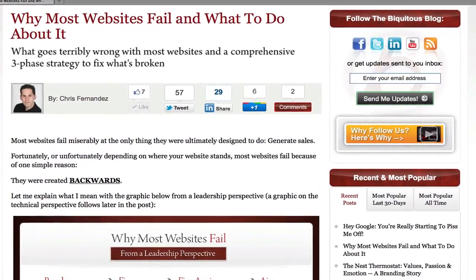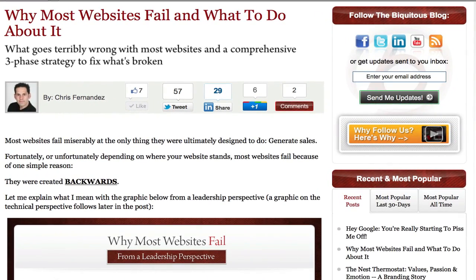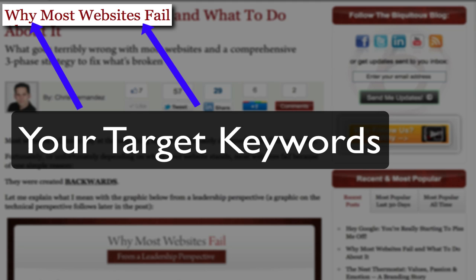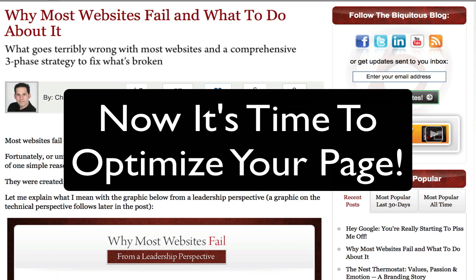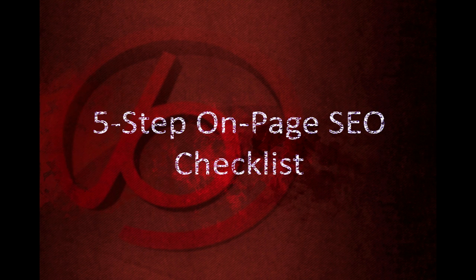So let's assume you've done your homework and what you're about to release to the world is stellar content. I'm also going to assume that you know what specific keywords you want to rank for. Now you need to make sure that you've optimized your page properly so that search engines can index it and others can find it. Here's our five-step on-page SEO checklist that we use at Biquitous to ensure that all the content you create has the best chance possible to rank highly in the search engines.